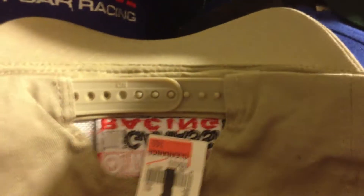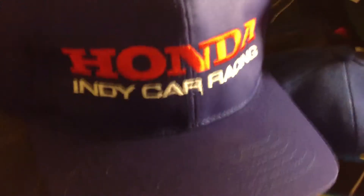Indianapolis Colts adjustable snapback. We got a Team 7-Eleven hat for Tony Kanaan's team — that's Indy Racing, snapback. Target Ganassi Racing for IndyCar, still got the tag on it, snapback. Honda IndyCar Racing snapback.